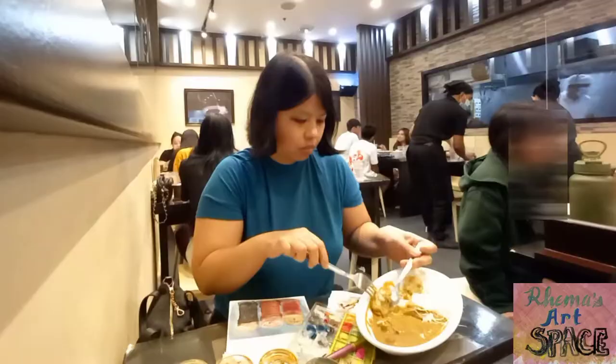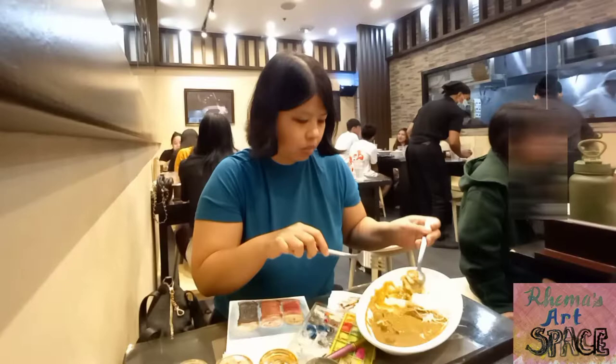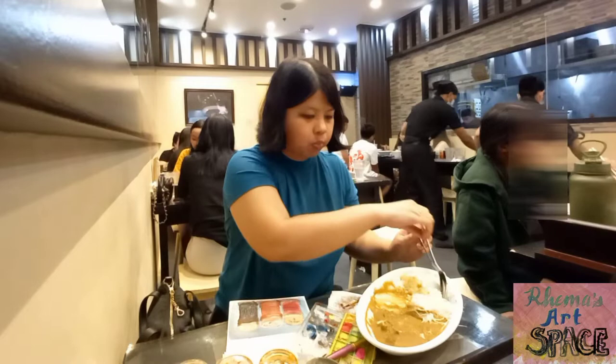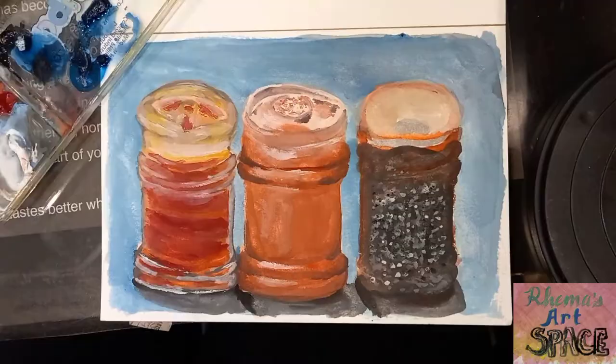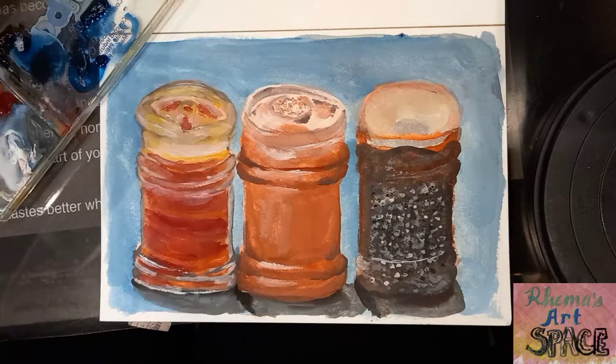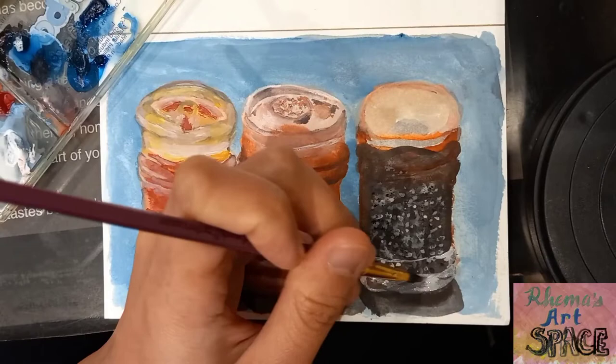What I like best in this place is that people did not bother me while I was painting. I think it's very rare for people here in the Philippines to see somebody painting in public, so I get stared at when I do — but not this time. Painting bottles and glasses is not easy because you have to catch the correct lighting and shadows, but it did not matter this time. Maybe because I was conscious of the time and I had to hurry to get home early.